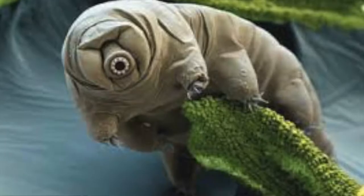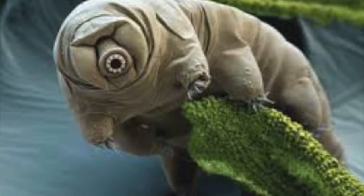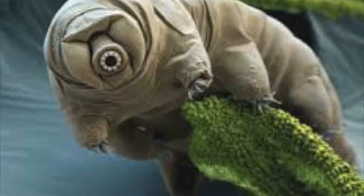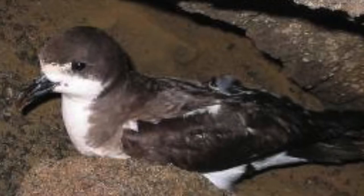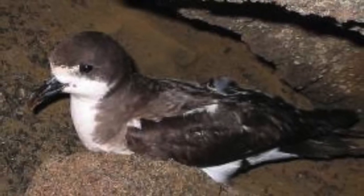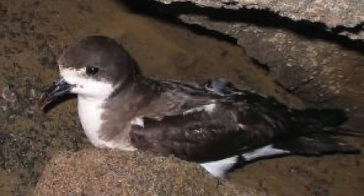Some animals you might find on Haleakalā are the Tardigrade, the Hawaiian Petrel, and the Honeycreepers. Honeycreepers are genetically related, and their physical shapes are as varied as woodpeckers and parrots. The Hawaiian Petrel is estimated to have about 450 to 650 breeding pairs on Maui.